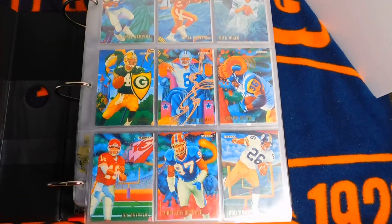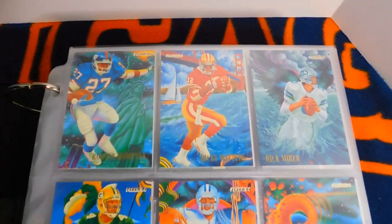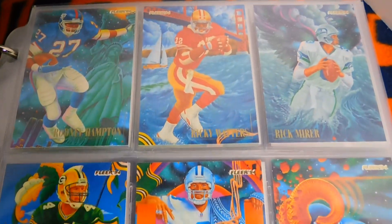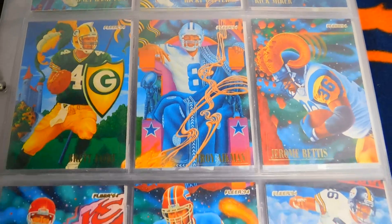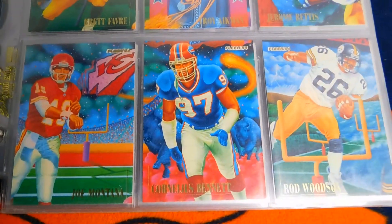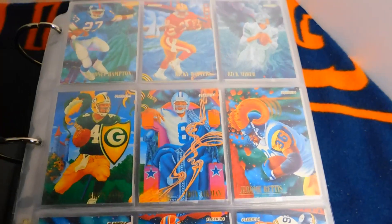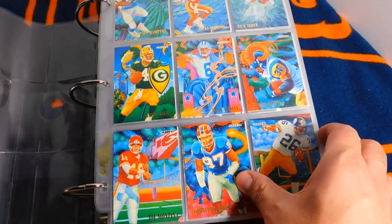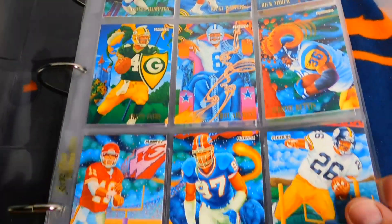First up, these are the 1994 Fleer ProVision cards — they had some really nice artwork. Ricky Waters, one of my favorites, Favre, Aikman, Jerome Bettis, and the great Joe Montana — a nice little series there for 1994 Fleer. I had a cover sheet on them, but there they are, a little clearer.